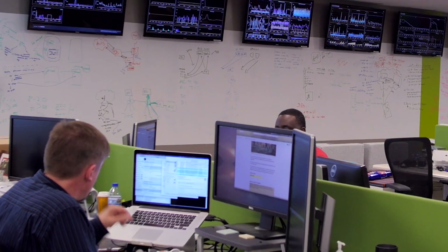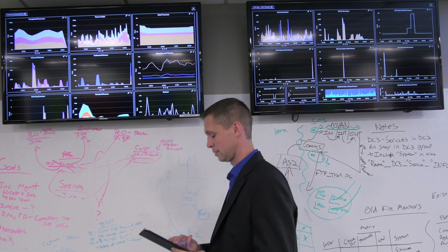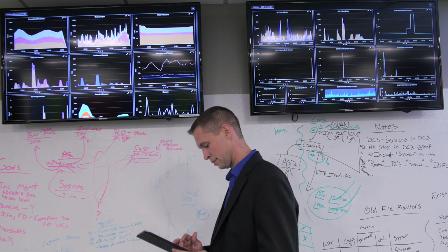SPS Commerce runs the world's largest retail network, connecting over 60,000 people in the retail industry together. Every single day we handle more than two billion dollars in gross merchandise value. We have about 200 people in technology.